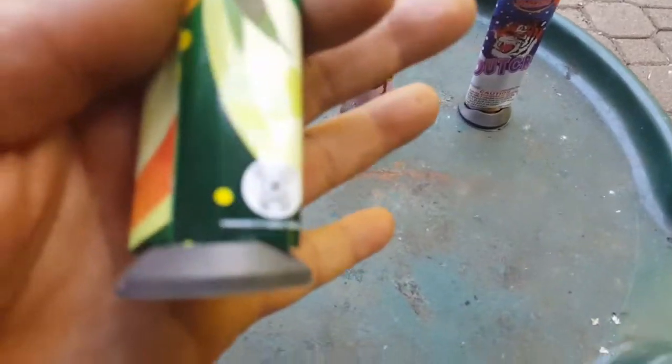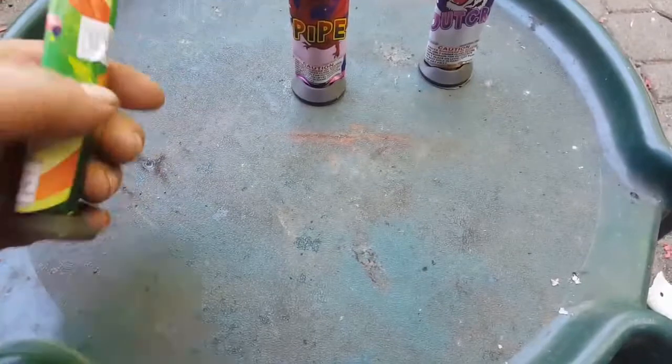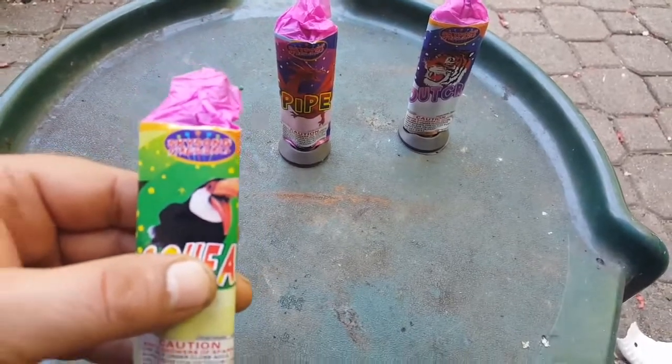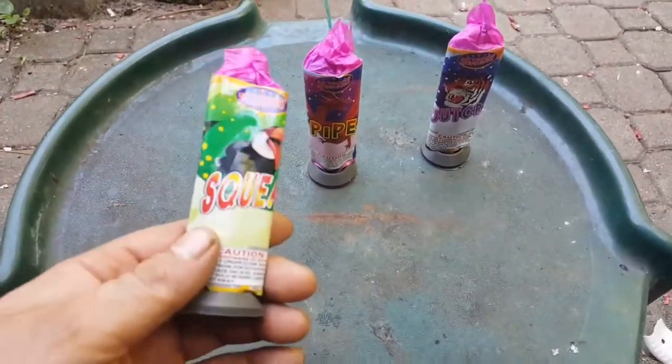These are California safe and sane. They're interesting — they come three to a box. They're made by Skysung fireworks, but what caught my attention is the names on them.